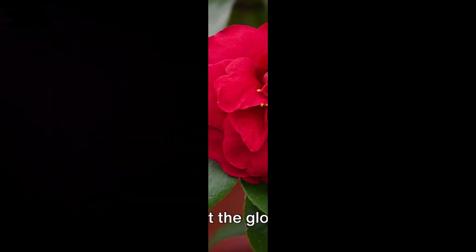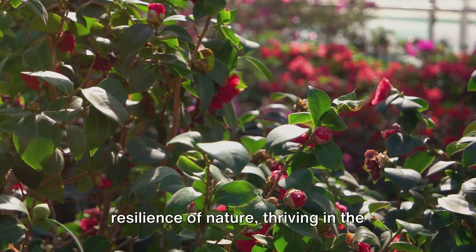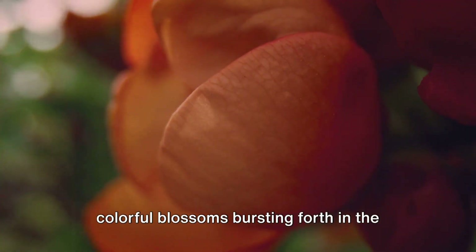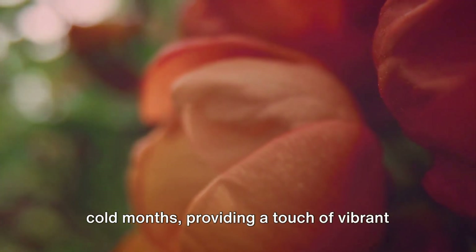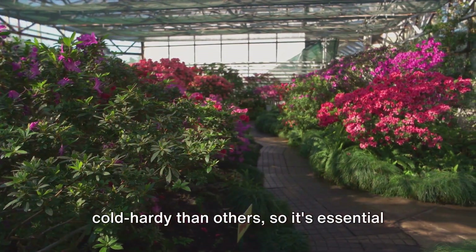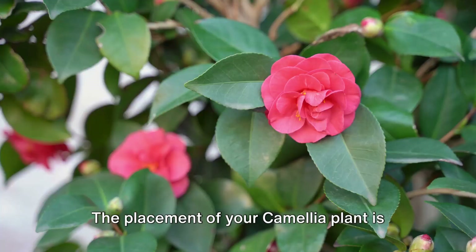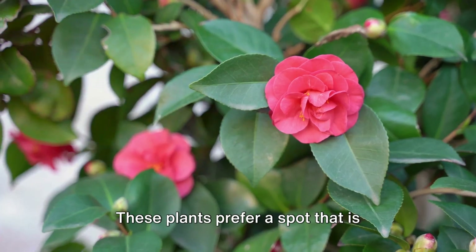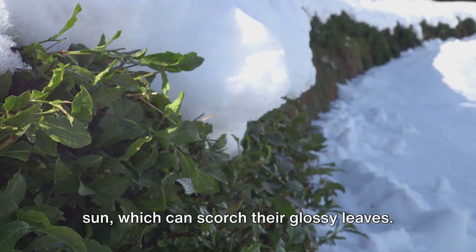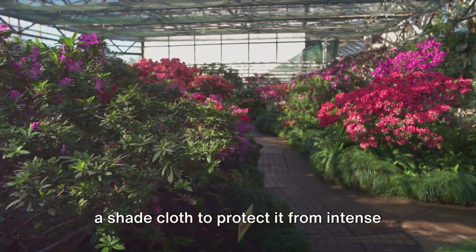Let's marvel at the glossy leaves and vibrant flowers of camellias. These plants stand as a testament to the resilience of nature, thriving in the depths of winter when most other flowers have long since faded. Camellias are real winter bloomers, their colorful blossoms bursting forth in the cold months, providing a touch of vibrant color in a cold landscape. Choosing the right variety for your garden is crucial — some types can be more cold-hardy than others, so it's essential to select a variety that can withstand the winter temperatures in your area. The placement of your camellia is also important. These plants prefer a spot sheltered from harsh winter winds and need protection from the winter sun, which can scorch their glossy leaves. Position your camellia so it gets morning sun and afternoon shade, or consider using a shade cloth to protect it from intense midday sun.